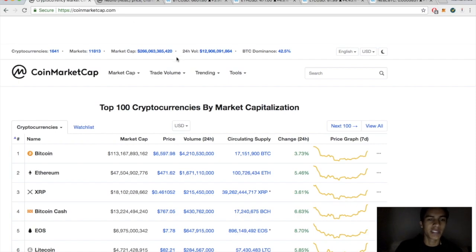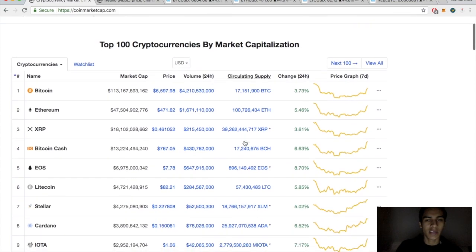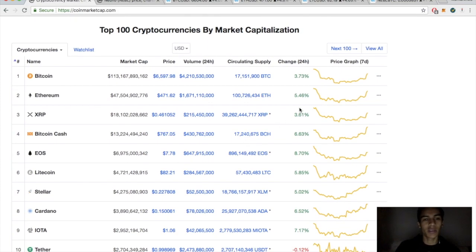Market cap is sitting at 266 billion, today's volume is 12.9 billion, Bitcoin dominance sitting at 42.5. It's a beautiful day folks, look at all this green — Bitcoin up almost 4%, slightly below $6,600.